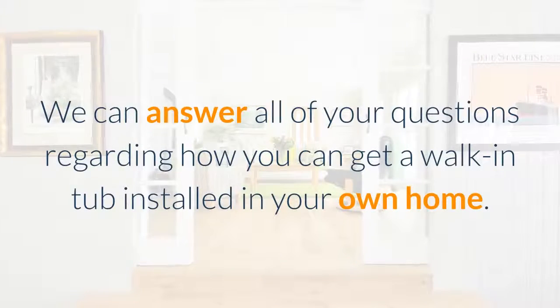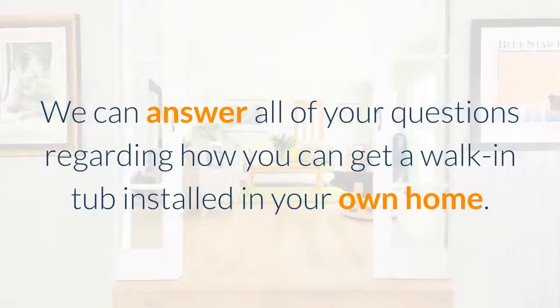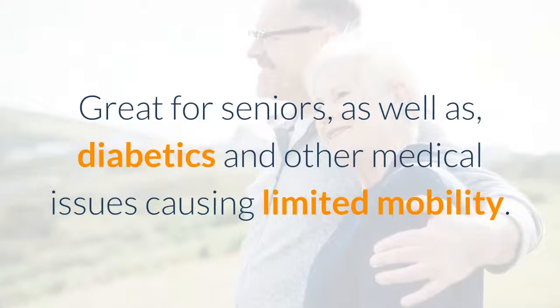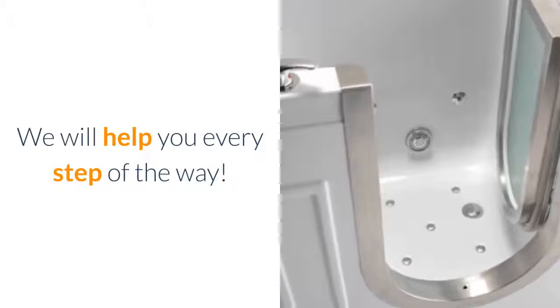We can answer all of your questions regarding how you can get a walk-in tub installed in your own home. Great for seniors, as well as diabetics and other medical issues causing limited mobility. We will help you every step of the way.